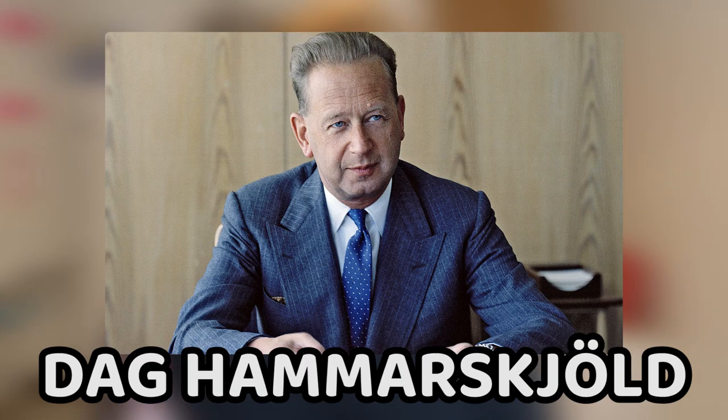An interesting fact is that the word dag, meaning day, is also a Swedish name. For example, this man — Dag Hammarskjöld. For those who don't know him, he was a very famous Swedish diplomat. He was also the UN's secretary general in the 50s and 60s.